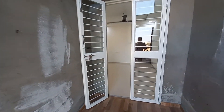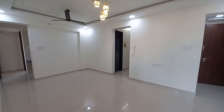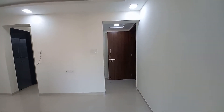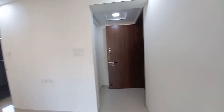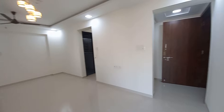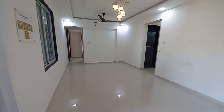Now, come to the project again. This is the apartment with this entry lobby on that side. The entry lobby is having a size of 6 feet by 4 feet, and the living dining is having a size of 19 feet by 11 feet.